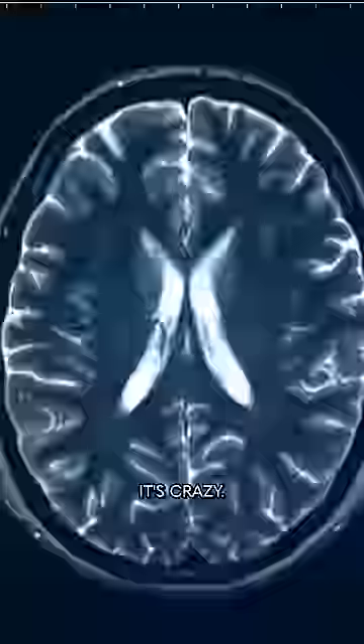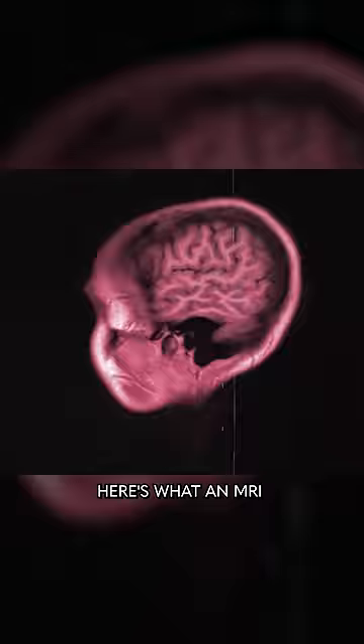Do you know how an MRI works? It's crazy — it's not like an X-ray at all. Okay, hold on. Here's what an MRI of my brain looks like. I got this recently for a video on cancer detection.